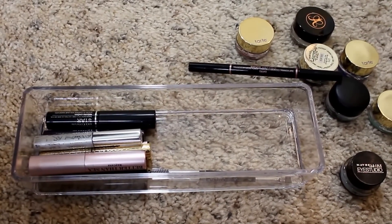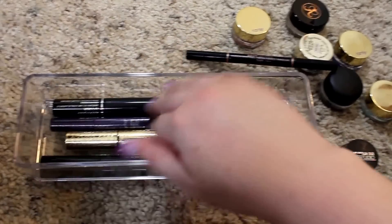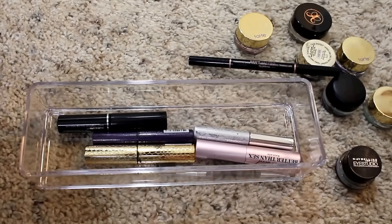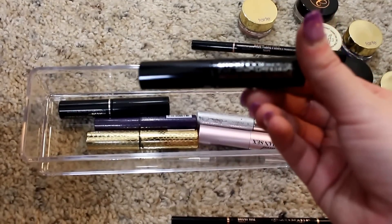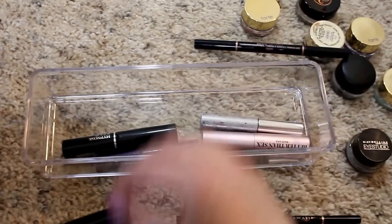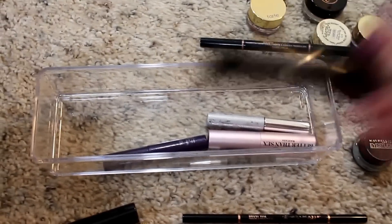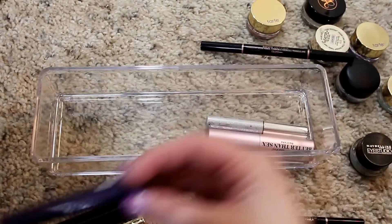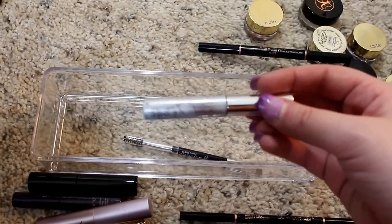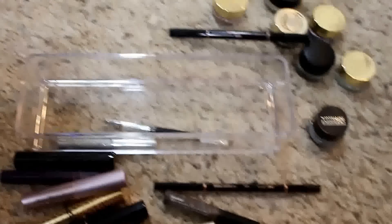I have the Original Brow Wiz from Anastasia Beverly Hills in Medium Ash — so I have all three in different colors. As far as little mascaras, I like to keep them for travel. I have the Smashbox Eye Brightening Mascara, which I really like, the Tarte Lights Camera Flashes Statement Mascara, a Lancome Hypnose Star Mascara I don't think I've ever used, a sample size of Tarte Lights Camera Lashes, Too Faced Better Than Sex, and a Clinique Lower Lashline Mascara — I really like it and it's about ten bucks. So that covers brow products and eyeliners.